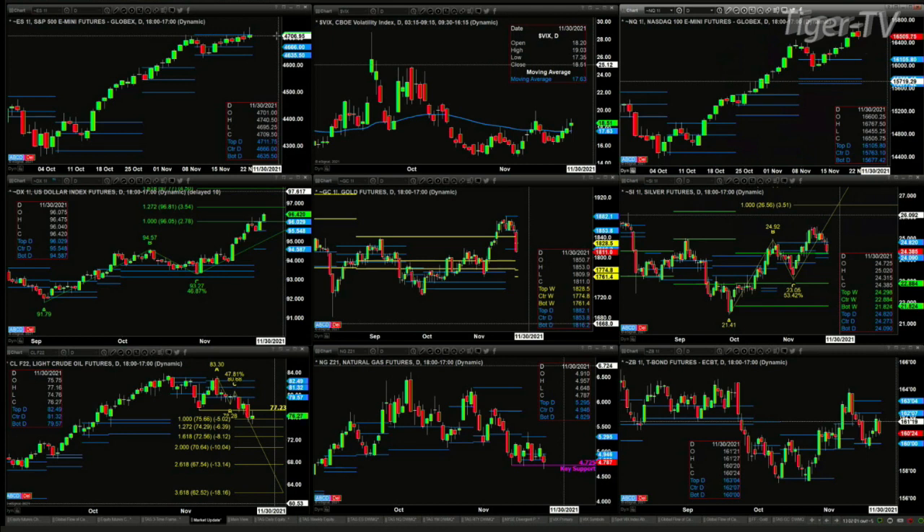Gold is testing the bottom of its daily profile at 1816.20, currently trading at 1811. A close below that level suggests price would pull back to the 1761–1774 area, which is the new weekly bullish structured profile attempting to form. Silver is holding up better than gold from a profile standpoint and has not made its way back to support. The bullish structured profile support range for silver is 2409 to 2427.